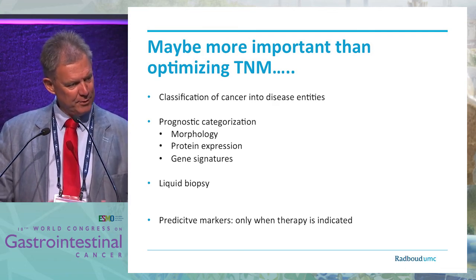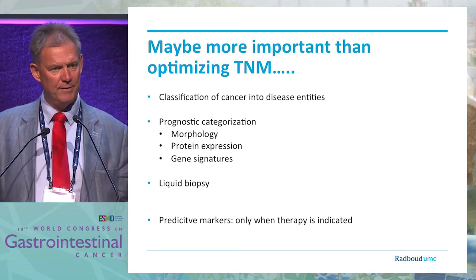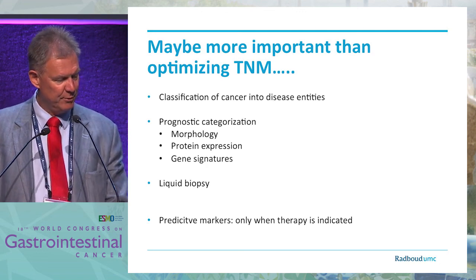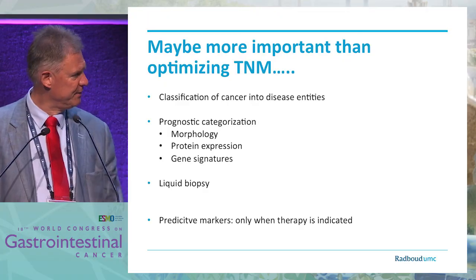Based on these thoughts and this background, I hope you can integrate the next talks into this way of improving TNM. Thank you for your attention.